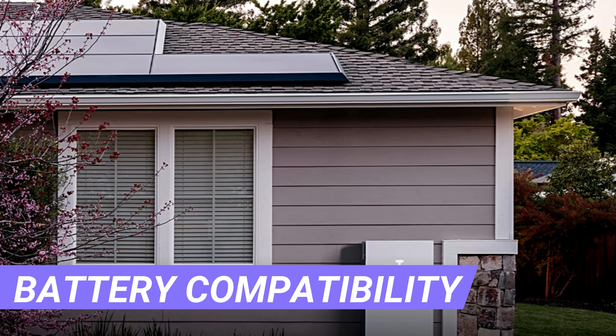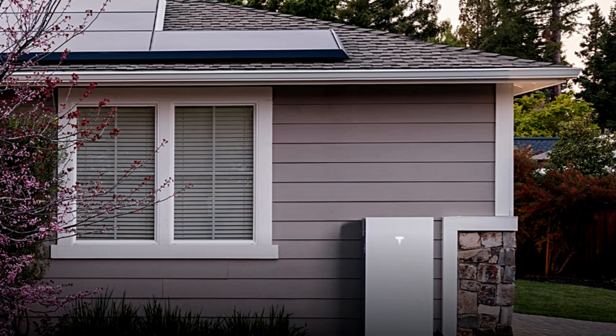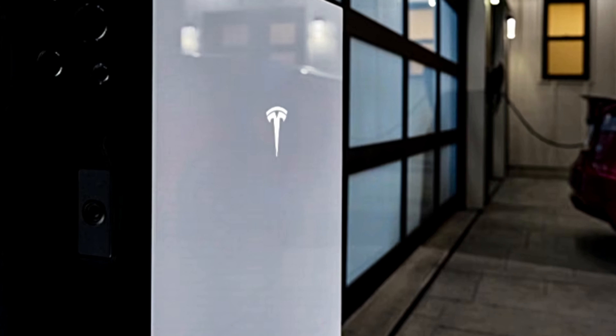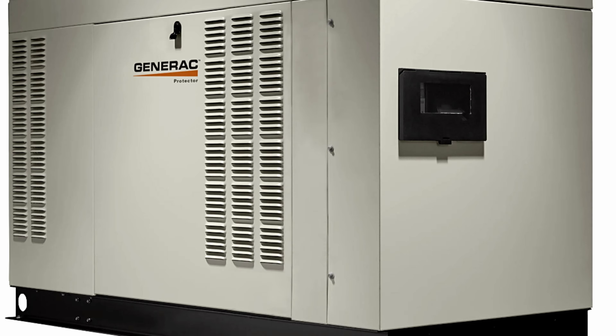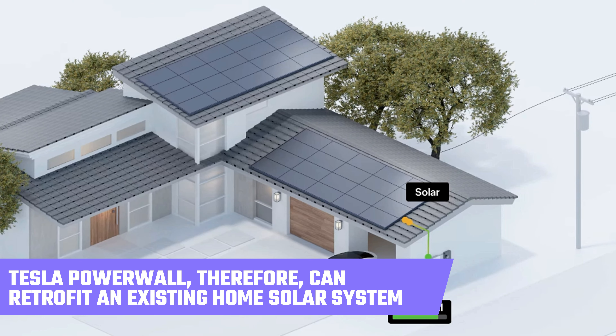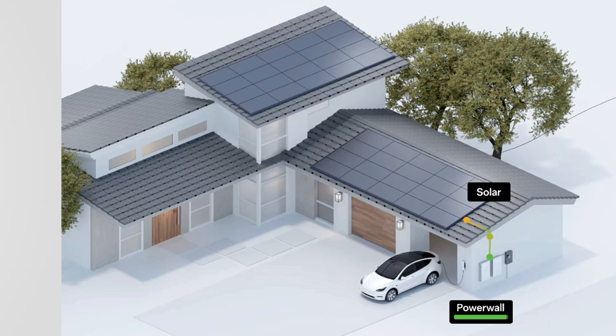Battery Compatibility. The Tesla Powerwall is designed to integrate seamlessly with Tesla inverters and selected third-party inverters like SolarEdge and Enphase, ensuring optimal performance and efficiency. Generac Generators are typically not compatible with other inverters. The Tesla Powerwall, therefore, can retrofit an existing home solar system.